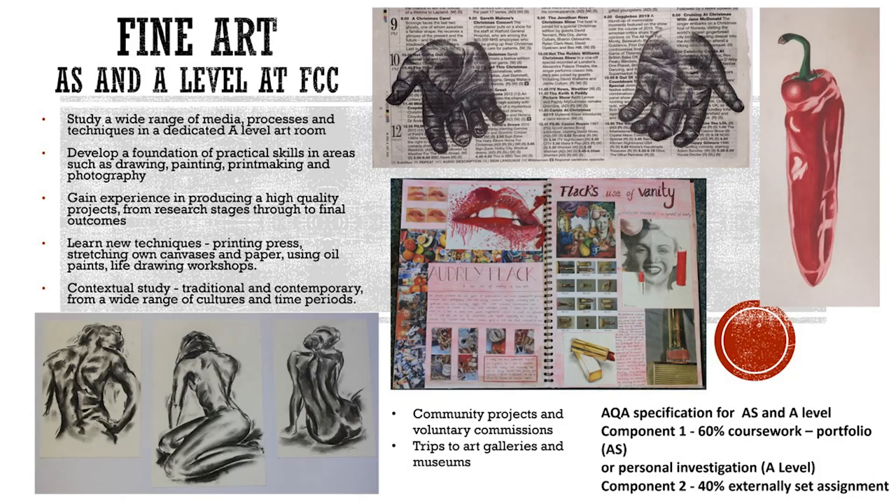At FCC we offer the opportunity to study fine art at both AS and A level following the AQA specification. During the course students explore their creativity through a wide range of media, processes and techniques.